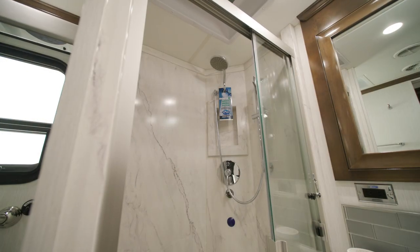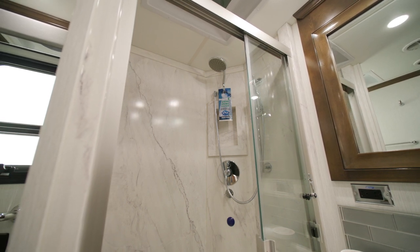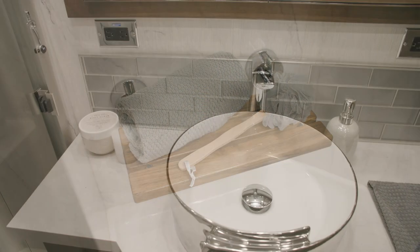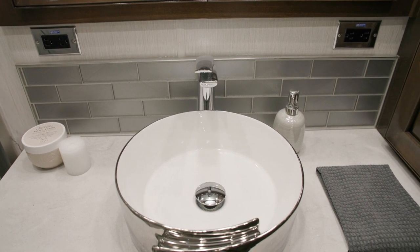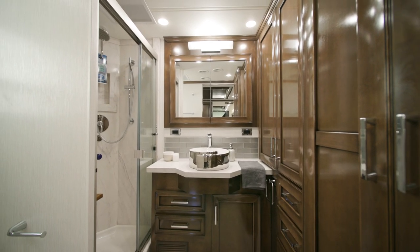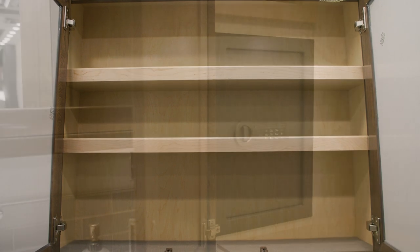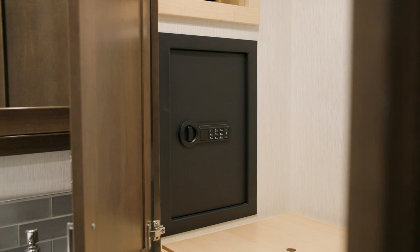Inside the bathroom, you'll find a shower with central walls, an Aquamizer shower system, a glass door, and an optional fold-down seat. Polished solid-surface countertops and a tile backsplash surround a stylish basin sink. A spacious vanity, linen cabinet, and medicine cabinets offer ample storage space. Inside one of the bathroom cabinets, you'll find an optional safe to help protect your valuables.